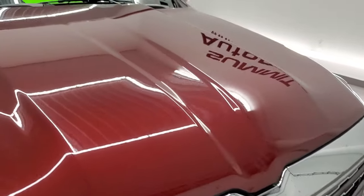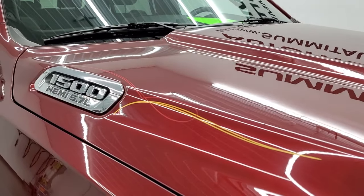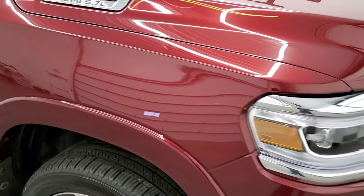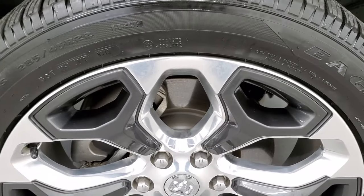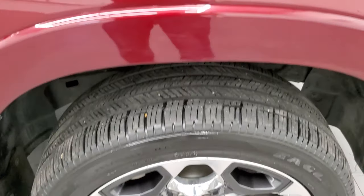Headlight lenses are nice and clear, the grille is in nice shape, and the hood is in really nice condition as well. It does have some custom painted pin striping on it. The passenger side front fender is in excellent shape too — I didn't see any dents or dings. The passenger side rim has no scuffs or scrapes. The Delmonico Red has a lot of metal flake in it, so it's a really cool color — in the sunlight it really sparkles.